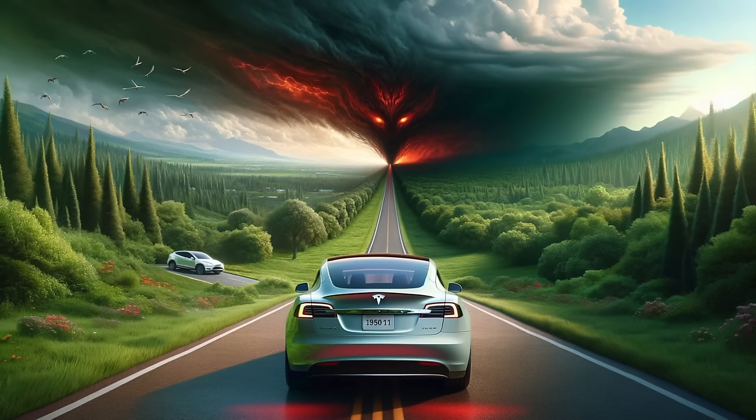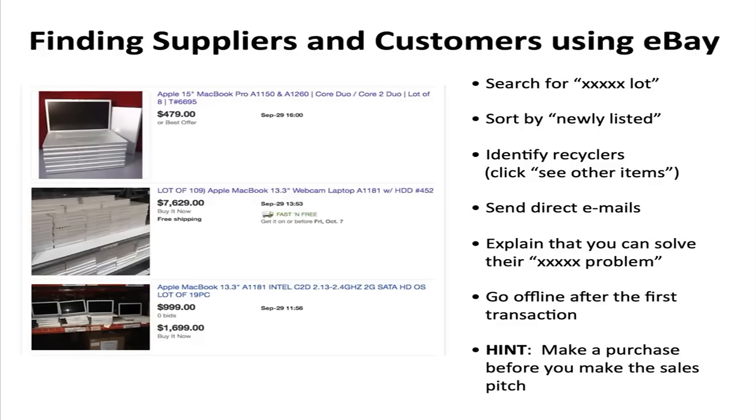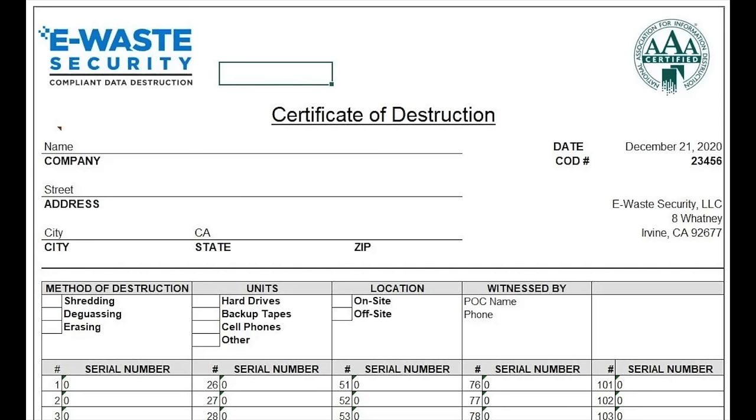I will say, one benefit of the eBay route I describe is that certified recyclers are very reluctant to sell on eBay, so with my method, you'll often find the uncertified ones that are still willing to sell to you, whereas big certified recyclers probably won't give you the time of day at this point. If you do deal with certified recyclers, your best bet is to show them that you are super professional and that you have a formal data destruction process that is compliant with their certifications.